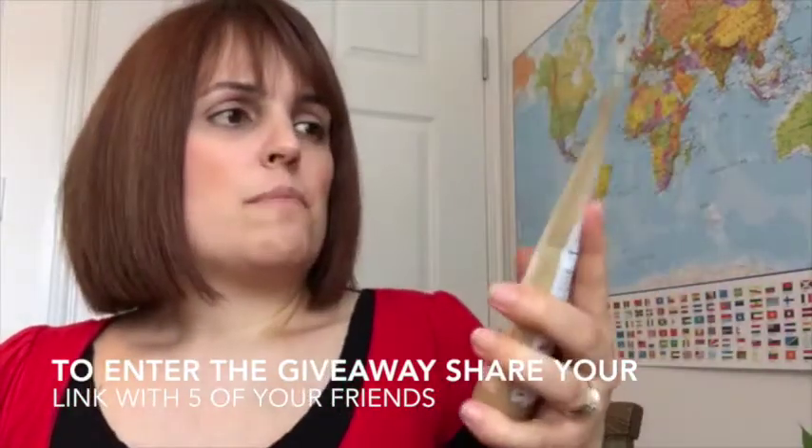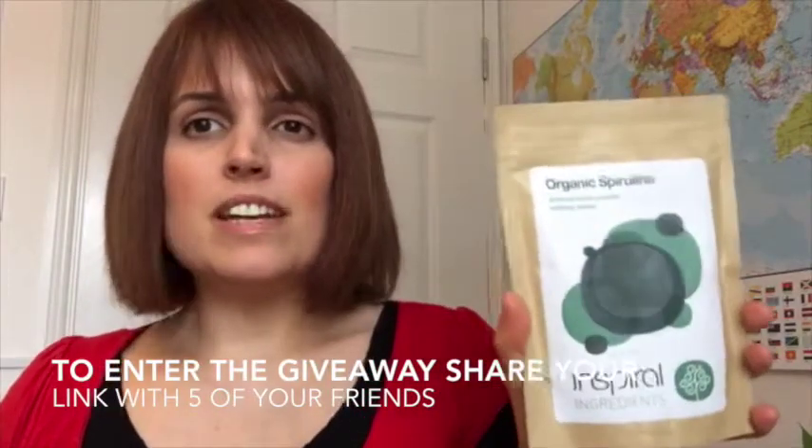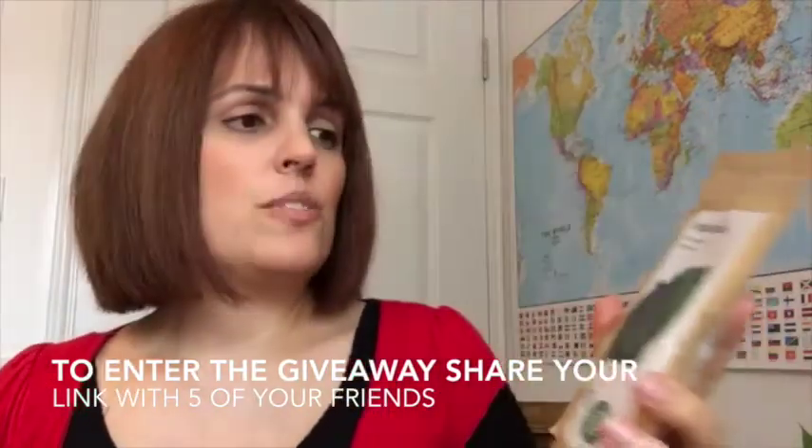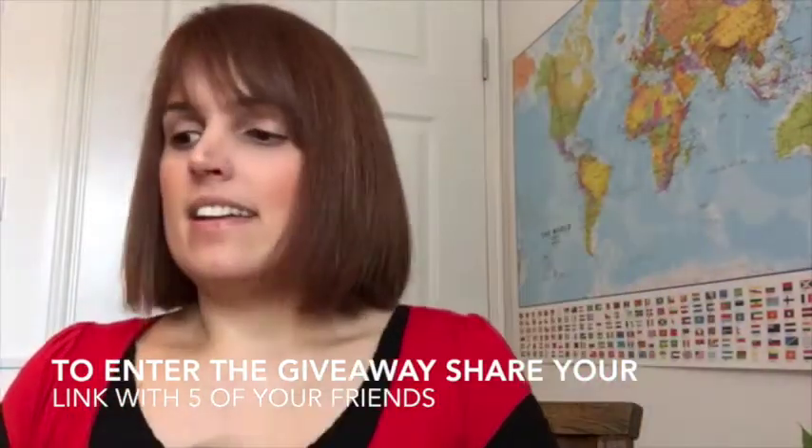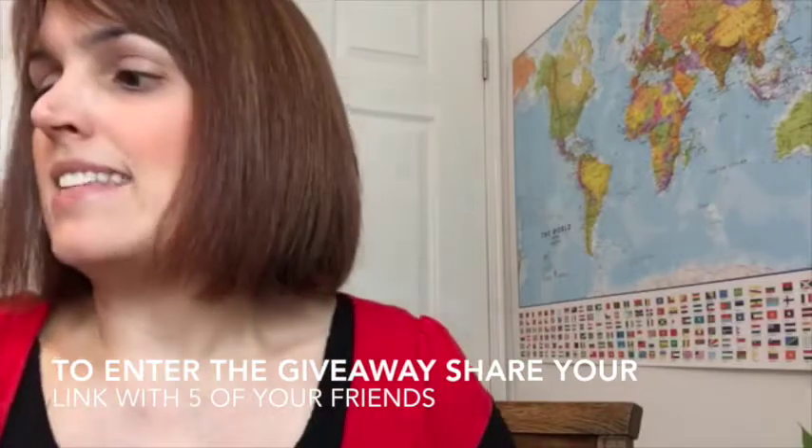I'm giving you some spirulina so you can turn your green smoothies green even if you haven't got fresh greens on hand. This is one of the most nutrient-dense foods on the planet and it is an amazing source of antioxidants.